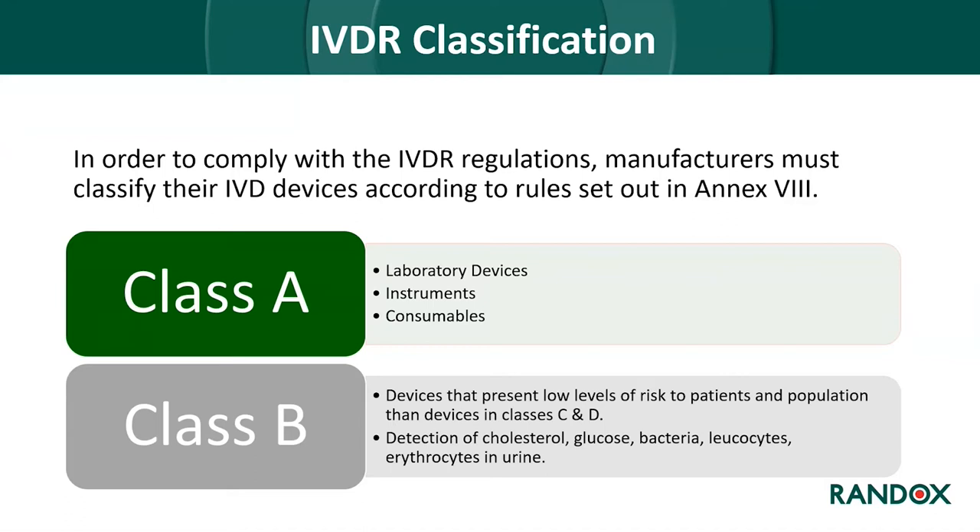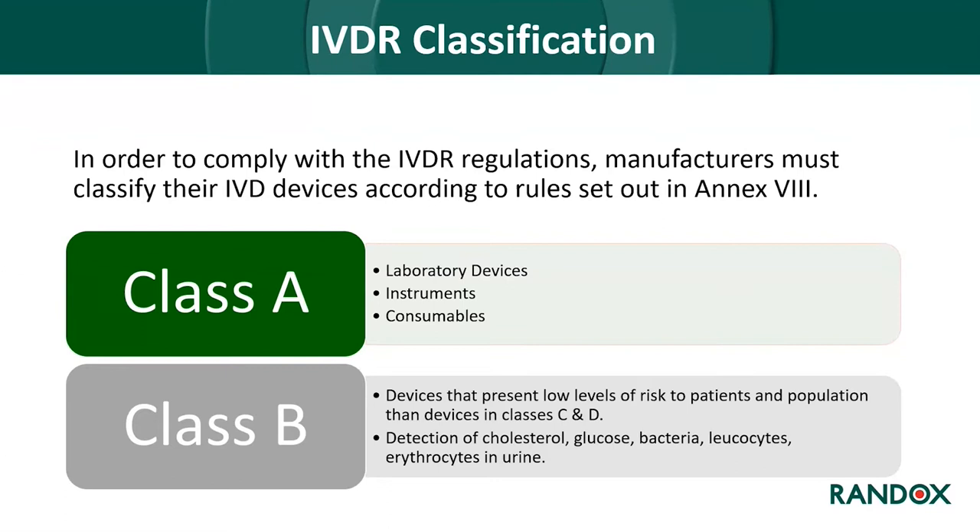The shift from self-certification to notified body approval has introduced a new class system. Manufacturers must classify their IVD products according to the rules set out in Annex VIII. Class A is the lowest risk — including laboratory devices, instruments, and consumables — and can be self-certified by the manufacturer. Class B includes devices presenting low levels of risk, such as detection of cholesterol, glucose, bacteria, leukocytes, and erythrocytes in urine.